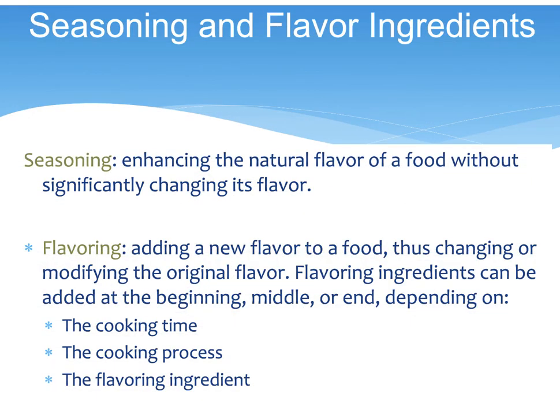Seasoning enhances the natural flavor of the food, while flavoring adds a new flavor to the food, modifying or changing the original flavor.